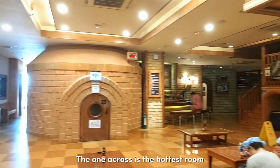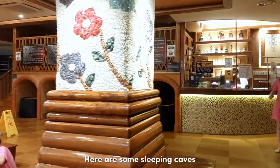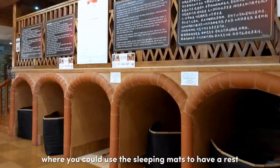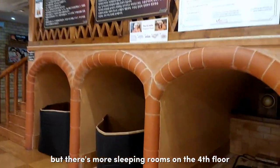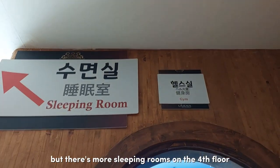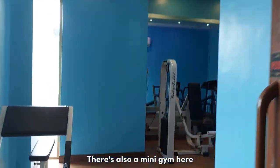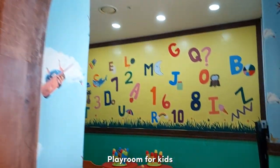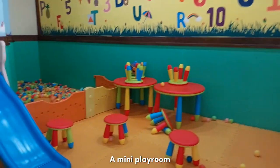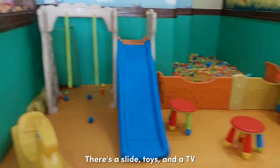The room across is the hottest, and here's the dining area. There are sleeping caves where you could use sleeping mats to rest, with more sleeping rooms on the 4th floor. There's also a mini gym — you could do treadmills and lift some weights. There's also a mini playroom for kids with slides, toys, and a TV.